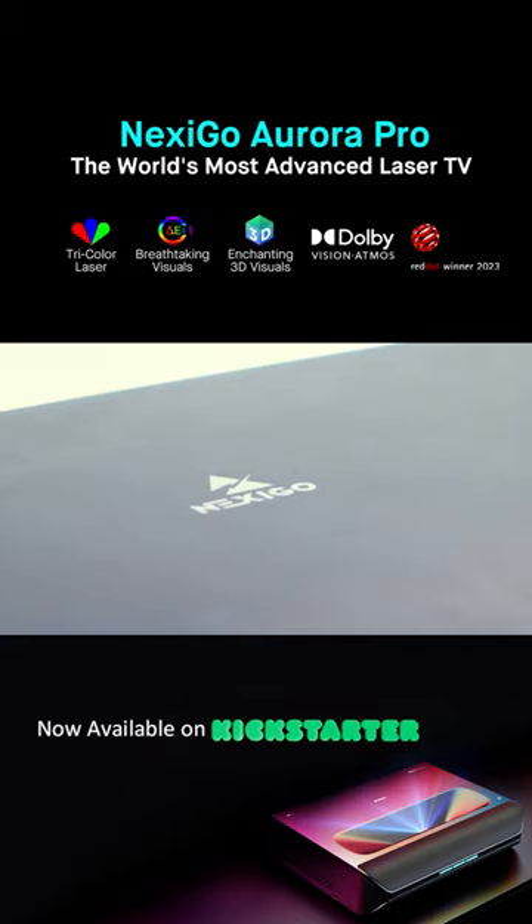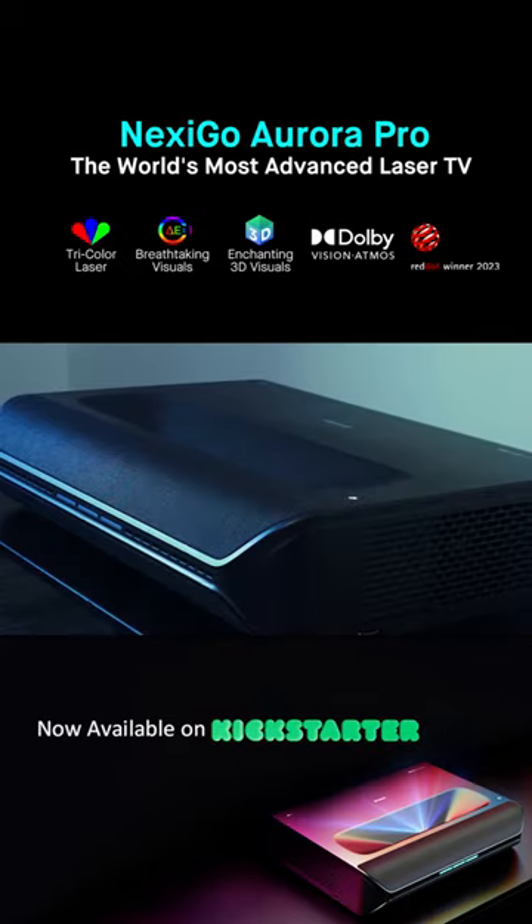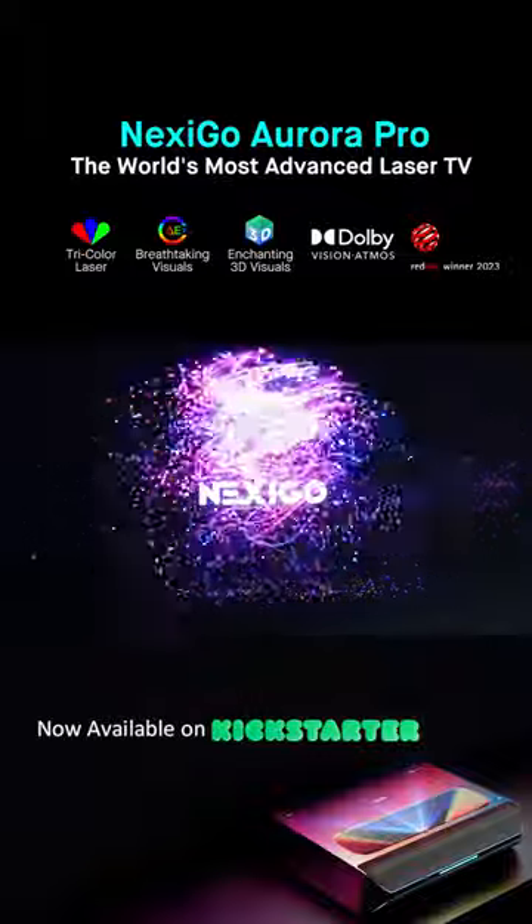The Nexigo Aurora Pro. Your next TV is not just a TV — it's a gateway to a new level of visual and auditory excellence.